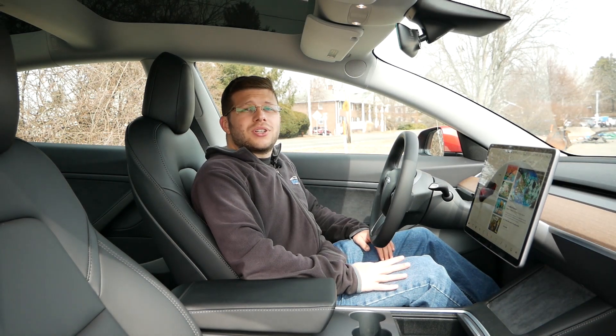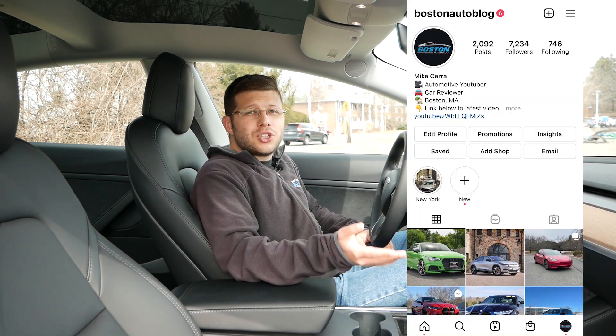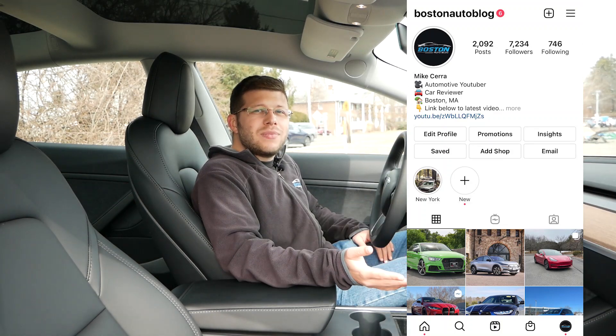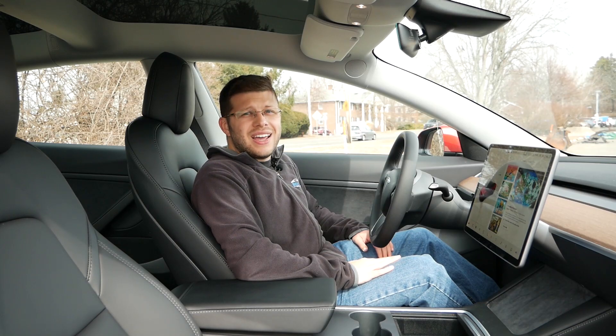Thank you so much for watching this video. Please like, comment, share, and subscribe for more. Also make sure to follow me on Instagram at BostonAutoBlog to see what I'm up to and what vehicles I'll be featuring in the future. I'll see you guys next time.